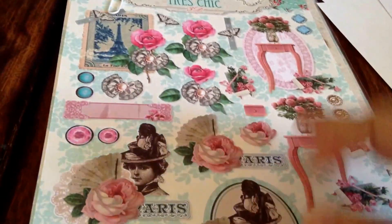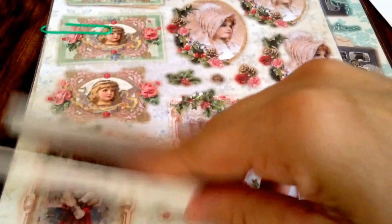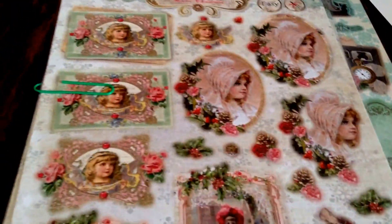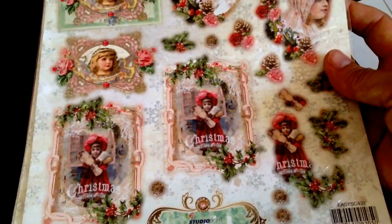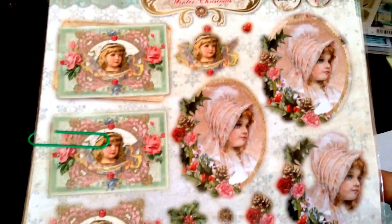I have 3, 4, 5 of these ones. I have 1, 2, 3 left of the Christmas — this Christmas one. The rest is sold out, but it's beautiful images.